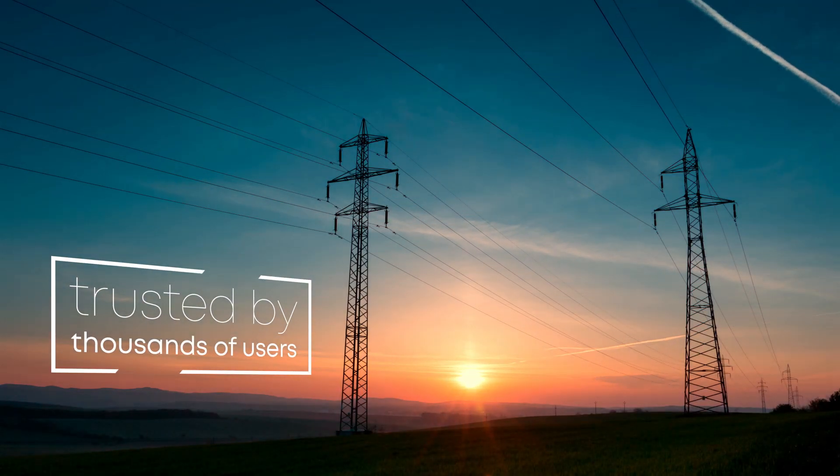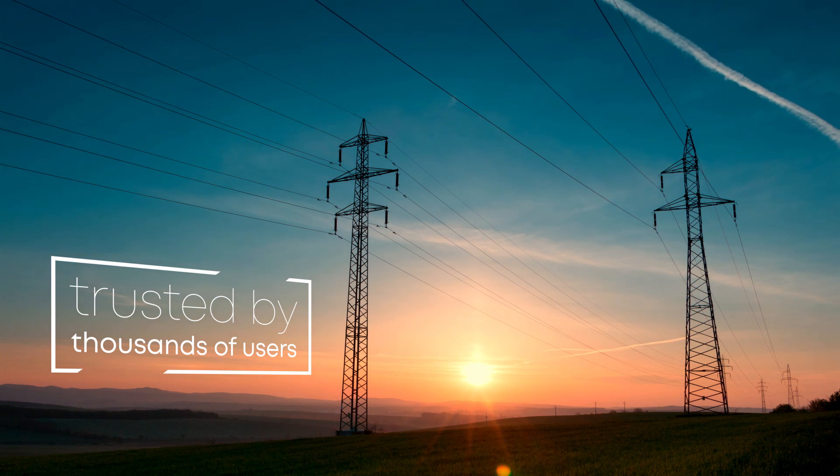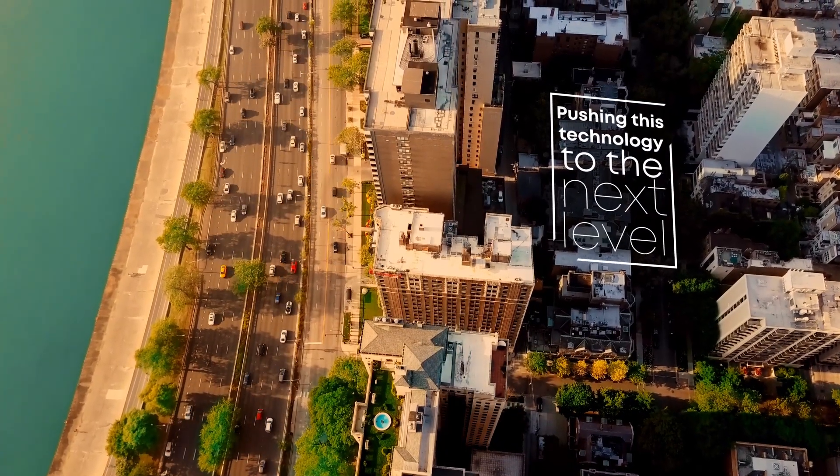Thousands of customers have been trusting our products since 1994. Our commitment towards them is to go above and beyond to offer state-of-the-art solutions.